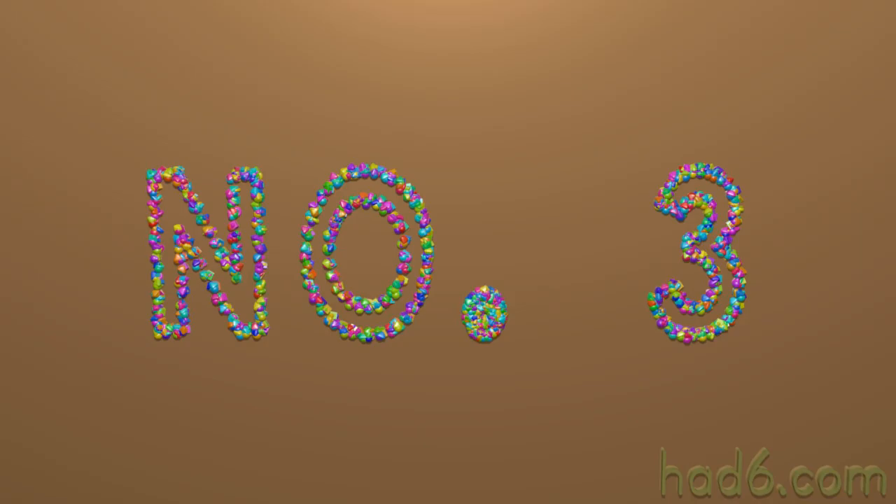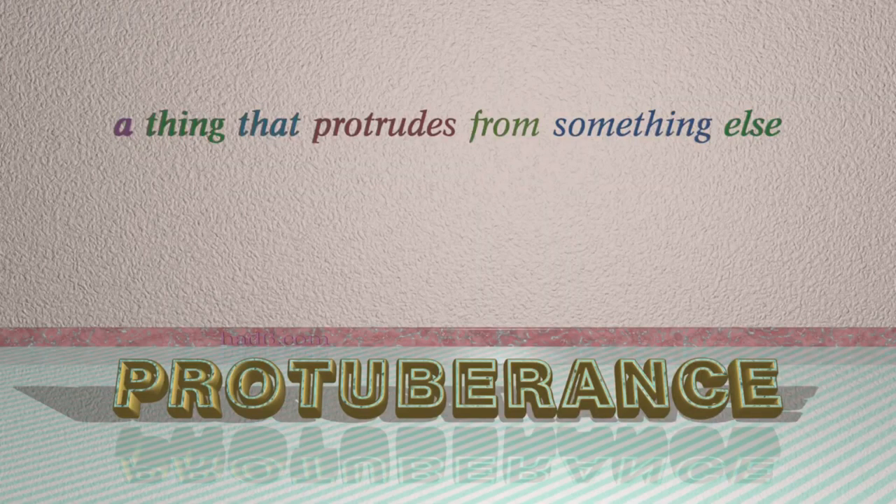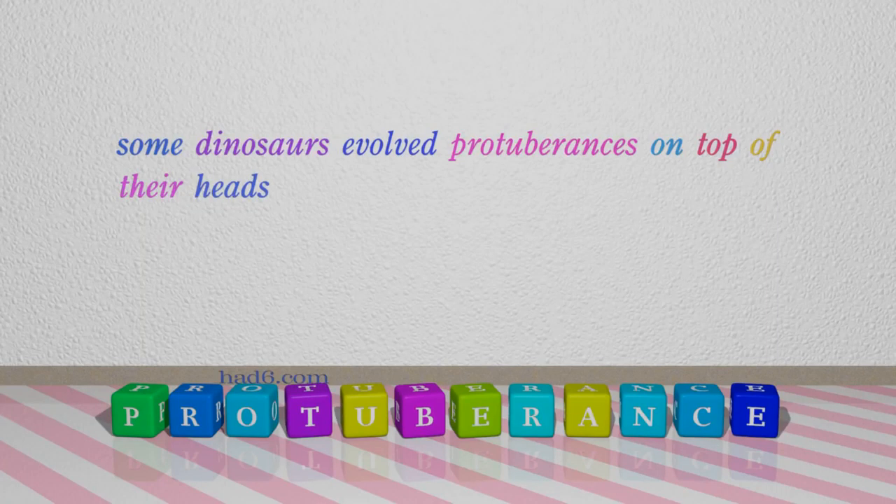Number 3: Protuberance. Which means a thing that protrudes from something else. For example: Some dinosaurs evolved protuberances on top of their heads.